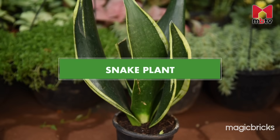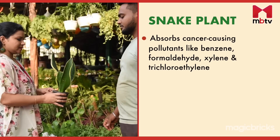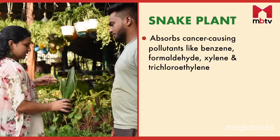Another house plant, the snake plant, also has a multitude of air-cleaning tricks. This plant can absorb cancer-causing pollutants like benzene, formaldehyde, xylene and trichloroethylene.